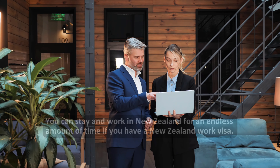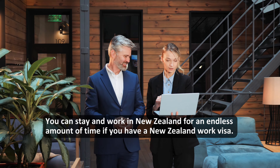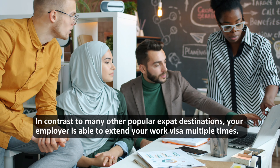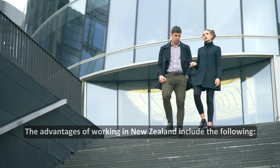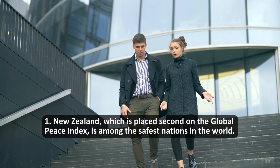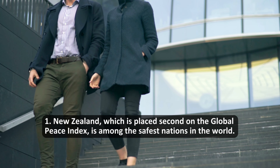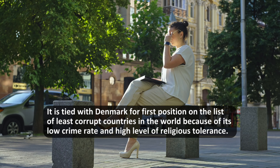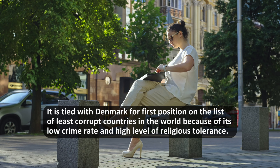What are the benefits? You can stay and work in New Zealand for an endless amount of time if you have a New Zealand work visa. In contrast to many other popular expat destinations, your employer is able to extend your work visa multiple times. New Zealand, which is placed second on the Global Peace Index, is among the safest nations in the world. It is tied with Denmark for first position on the list of least corrupt countries in the world because of its low crime rate and high level of religious tolerance.